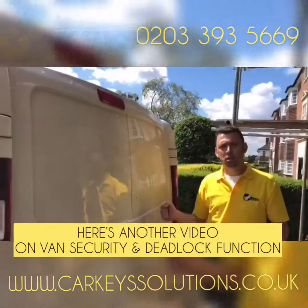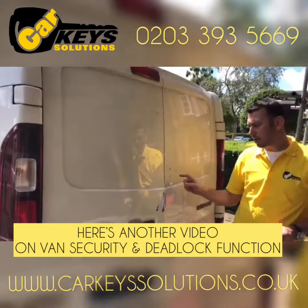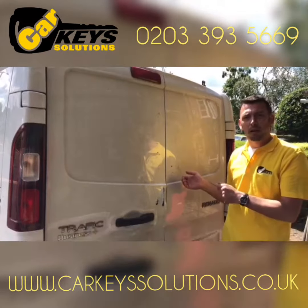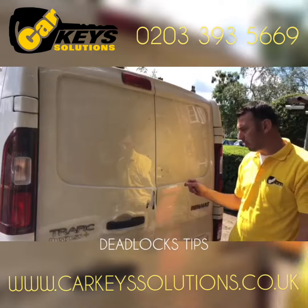Hello again from Car Teach Solutions. What we want to show you today and demonstrate is about security on a van, discussing one of our previous topics which is deadlocker.